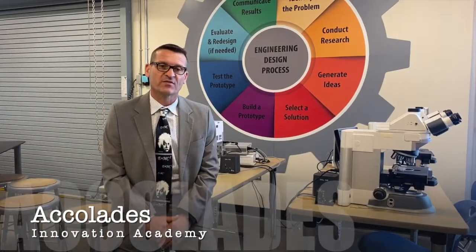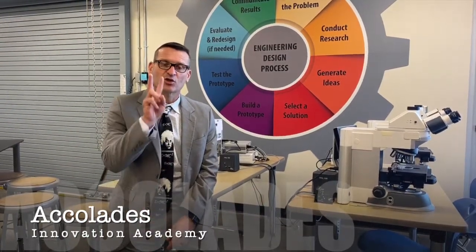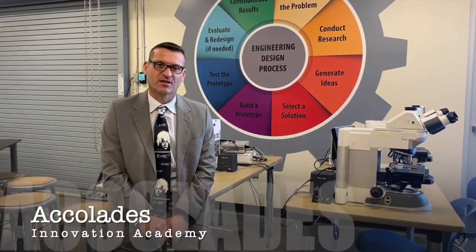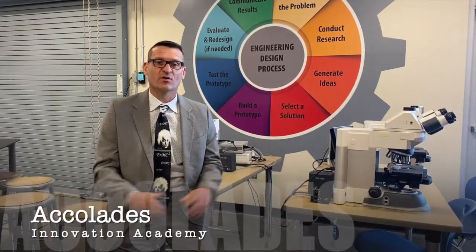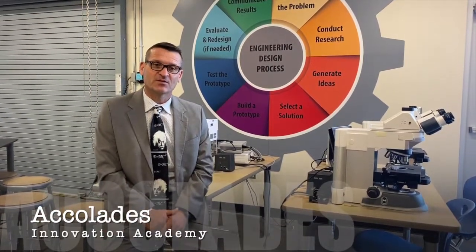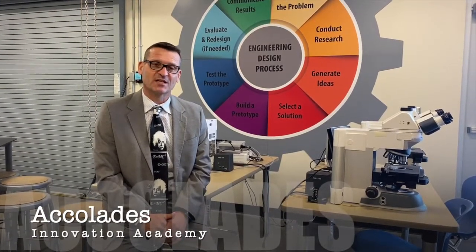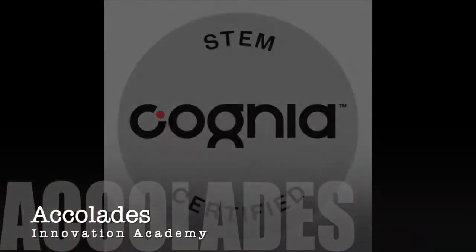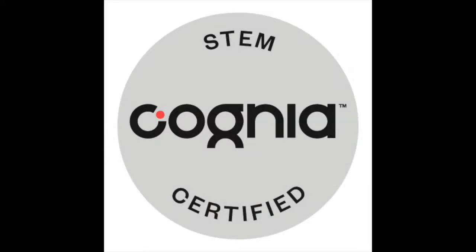Over four years, Innovation Academy has had over 200 projects deemed exemplary by SARSEF. Our students have won thousands of dollars in awards. During the 2019-2020 school year, Innovation Academy was named the top elementary school by SARSEF. I'm most proud that Innovation Academy is one of less than 150 Cognia STEM certified schools in the United States.